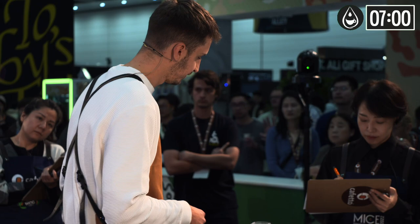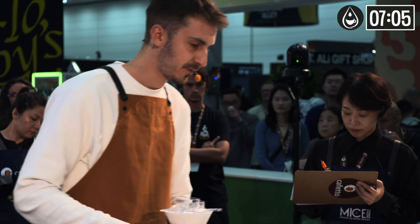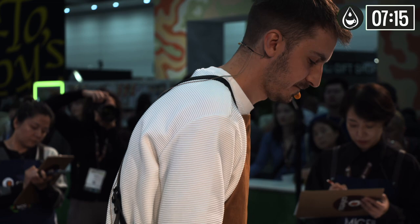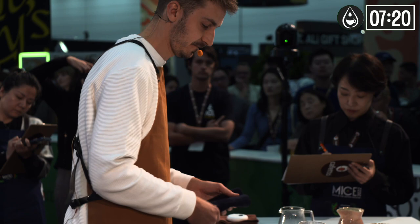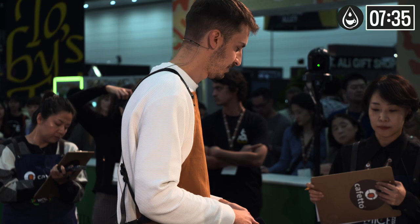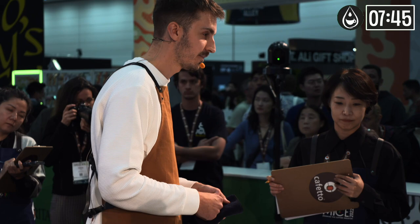Now as the coffee cools down, the stone fruit intensity grows. In the cold flavor notes, we're going to get peach, apricot, green grapes, and white wine in the end. The aftertaste is going to be long and full of green grapes. And finally, the body when cold is going to be medium, very refreshing and clean.